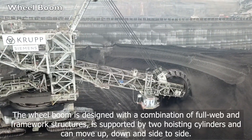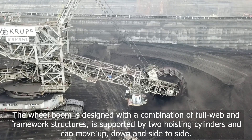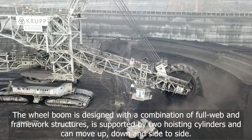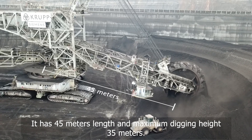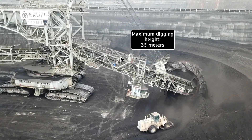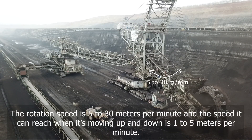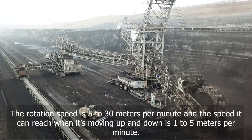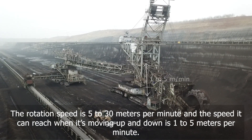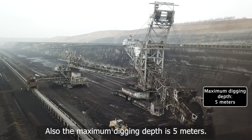The wheel boom is designed with a combination of full web and framework structures, is supported by 2 hoisting cylinders, and can move up, down, and side to side. It has a length of 45 meters and a maximum digging height of 35 meters. The rotation speed is 5 to 30 meters per minute, and the speed when moving up and down is 1 to 5 meters per minute. The maximum digging depth is 5 meters.